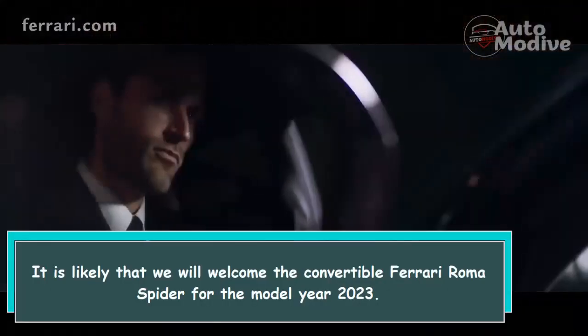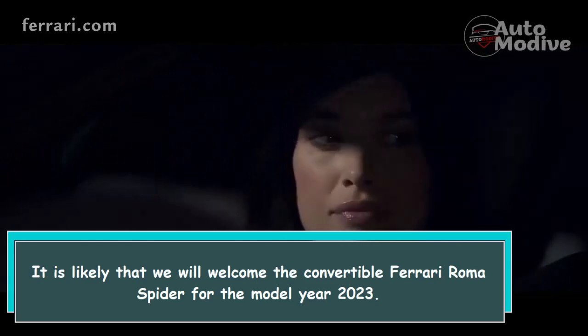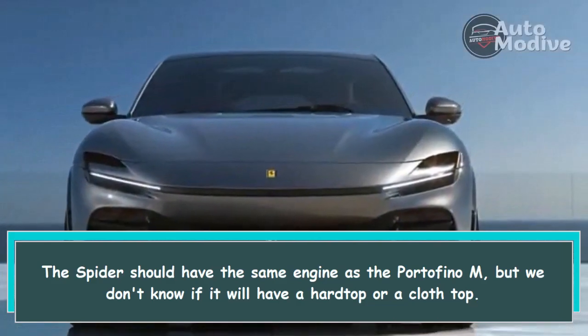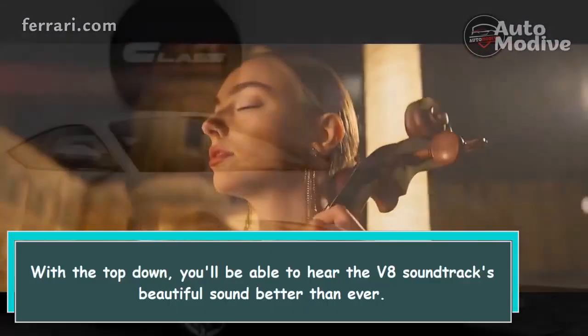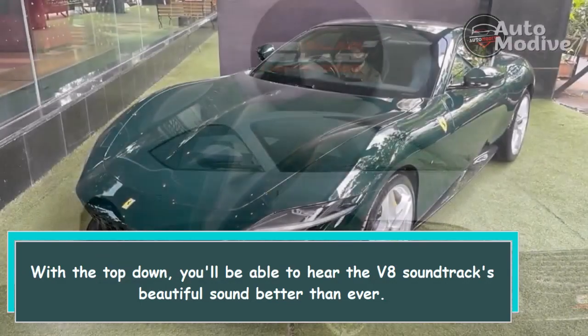It is likely that we will welcome the convertible Ferrari Roma Spyder for the 2023 model year. The Spyder should have the same engine as the Portofino M, but we don't know if it will have a hardtop or a cloth top. With the top down, you'll be able to hear the V8 soundtrack's beautiful sound better than ever.